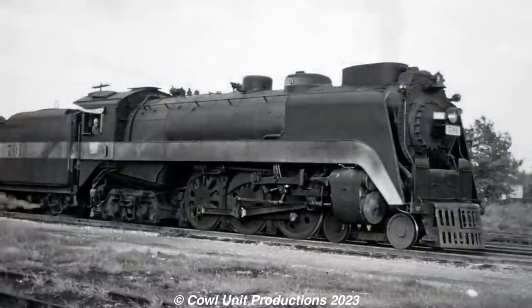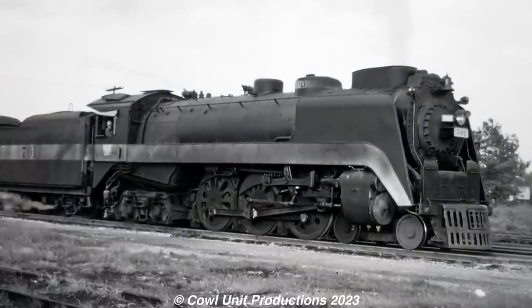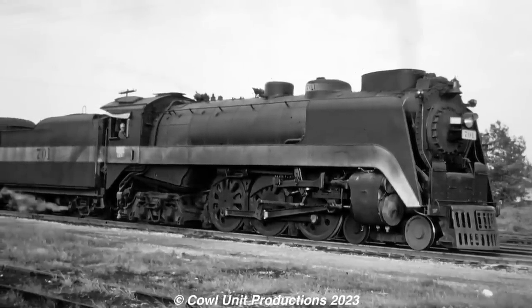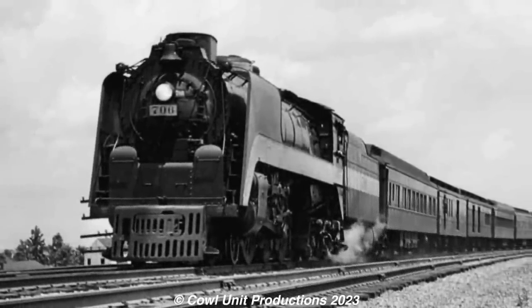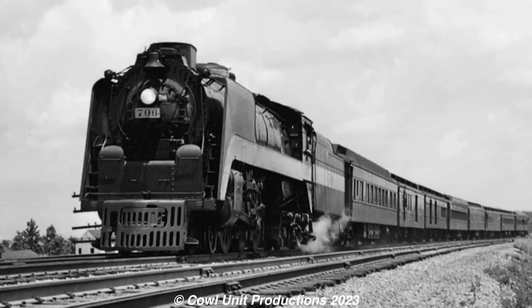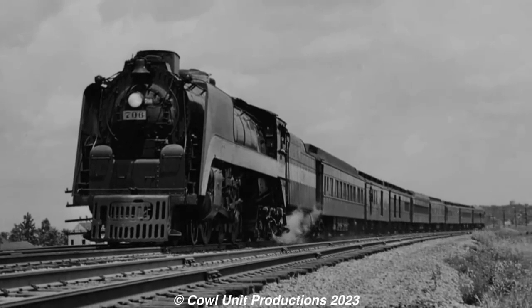However, their time of fame wouldn't last so long, as by the 1950s the Wabash would begin dieselization, and by 1956 all the Hudsons were gone. While gone for some time, they've been getting a cult following in recent years, and definitely stand as the more underrated flashy engine of this list.